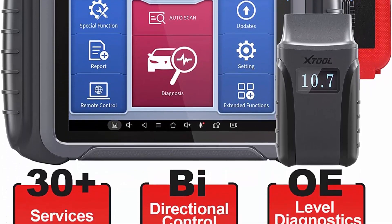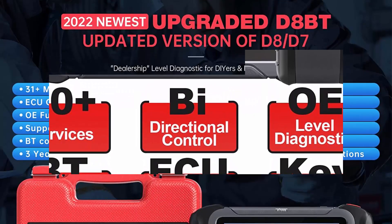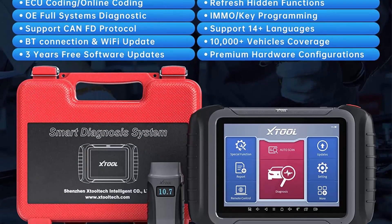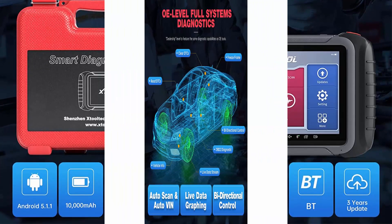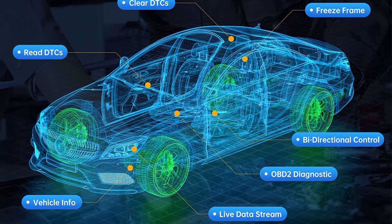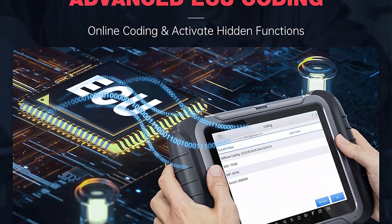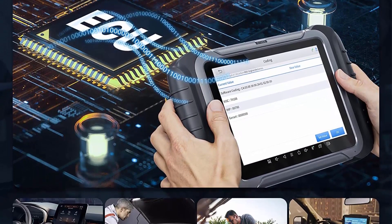2022 Newest Upgraded Professional Diagnostic Tool: The XTOOL-D8BT automotive scanner is targeted for professional US mechanics and workshops, with Bluetooth connection instead of cable. It performs OE level all systems diagnostics, 31-plus special functions, ECU coding, bi-directional control, key programming, and more, covering 10,000-plus car models.